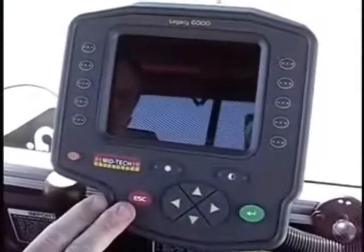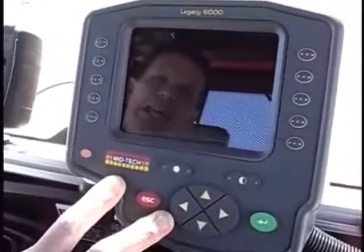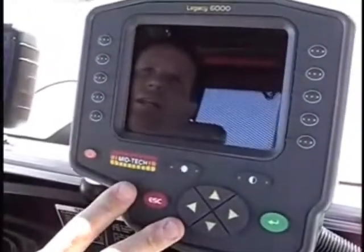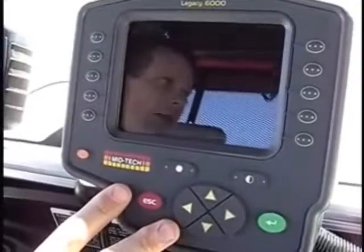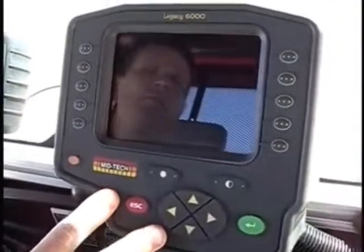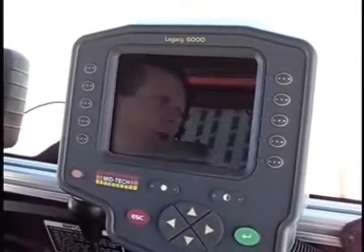And what is this larger display over here? This is my Legacy 6000. This is a very mature product that's capable of autosteer, multiple product rate control, and variable rate applications. It can also do auto-boom shutoff. So it's a very mature product that we're very proud of.